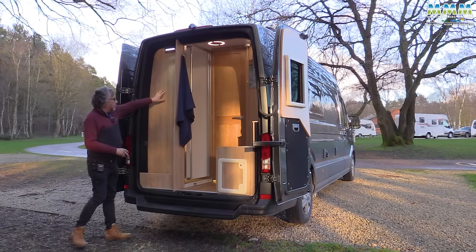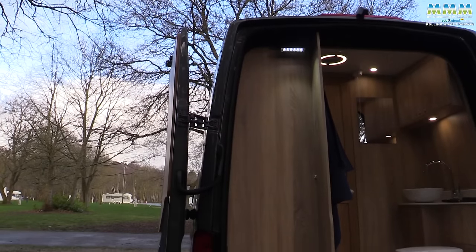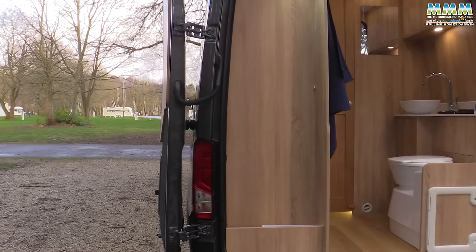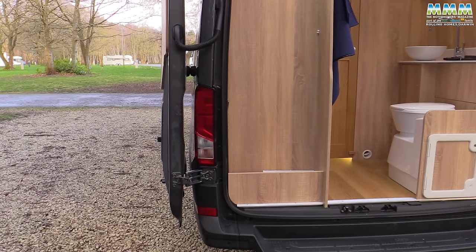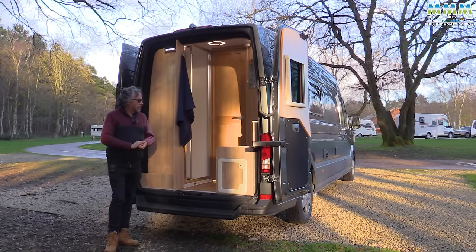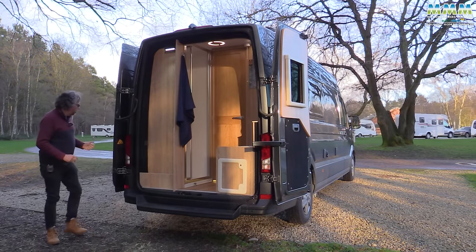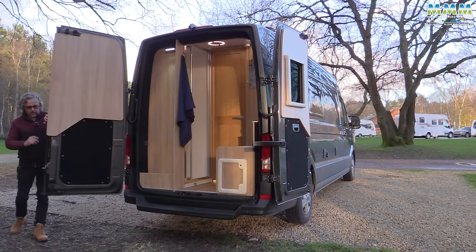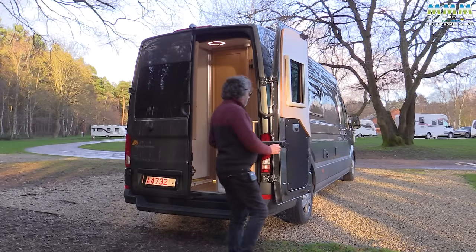You've also got this storage area, and there's a very bespoke aspect to Rolling Homes' work. This area could be fitted with a hanging rail with shelves, or you could have chairs in here - whatever you need for your particular purposes. I can't emphasise enough how bespoke Rolling Homes' work is. This is very much a top-end converter. We'll come back to the washroom and show you that in more detail when we show you the layout.